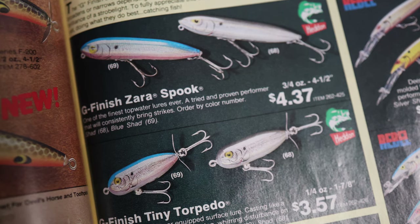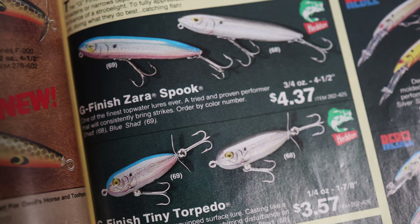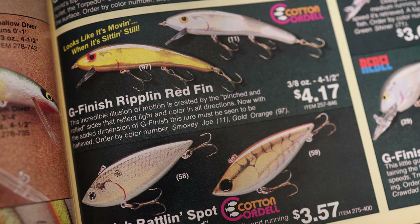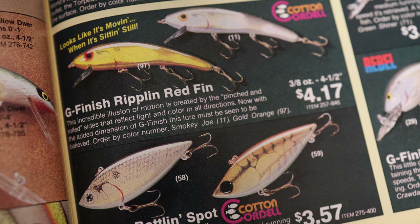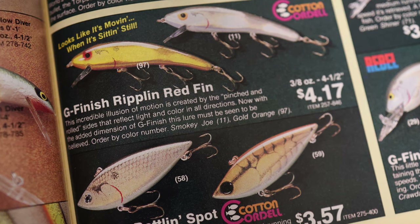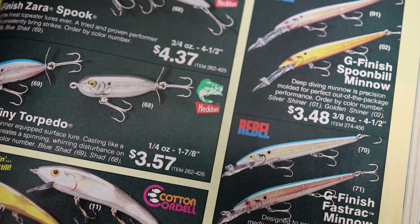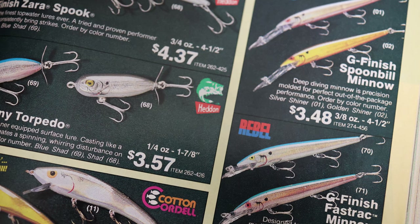Looking at the initial line of G-Finish baits, there were a couple of really notable ones — some that have disappeared over time, others still available today. There is a G-Finish Zara Spook on this page in a couple of classic colors: shad and blue shad. There are also a couple of G-Finish Tiny Torpedoes in those same two colors. The G-Finish also went to some other lures no longer available: the G-Finish Rippling Redfin in Smoky Joe and Gold Orange, the G-Finish Rattling Spot in Smoky Joe and a G-Finish Crawfish — which I'd love to see in person. There were also a number of great G-Finish baits from Rebel, including the G-Finish Spoonbill Minnow, the Fast Track Minnow, and the Fast Track Wee-R.